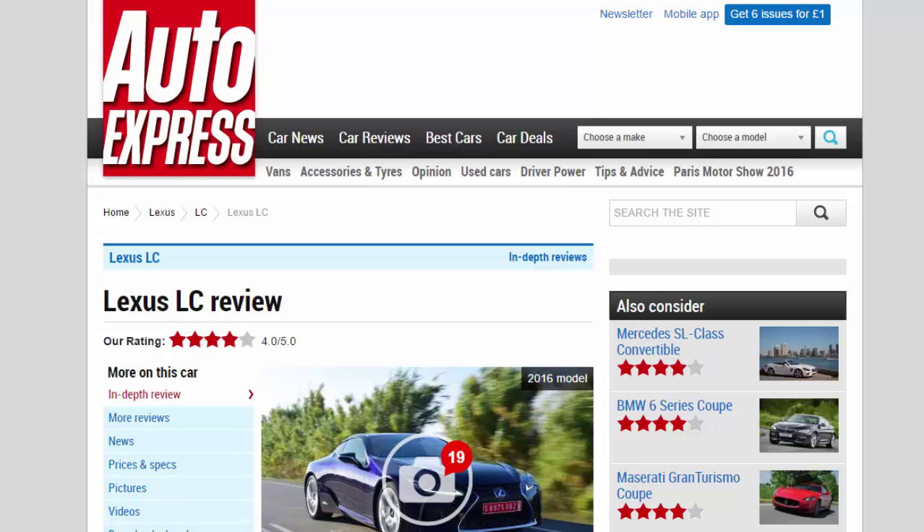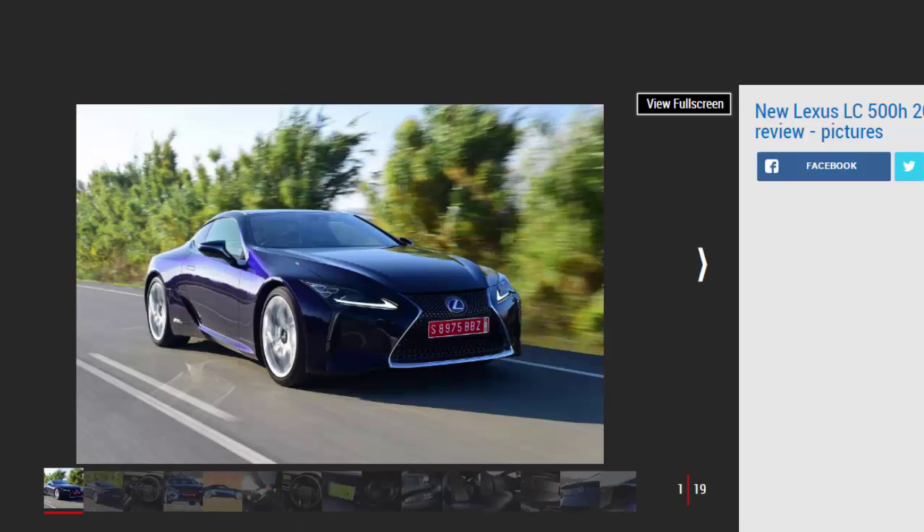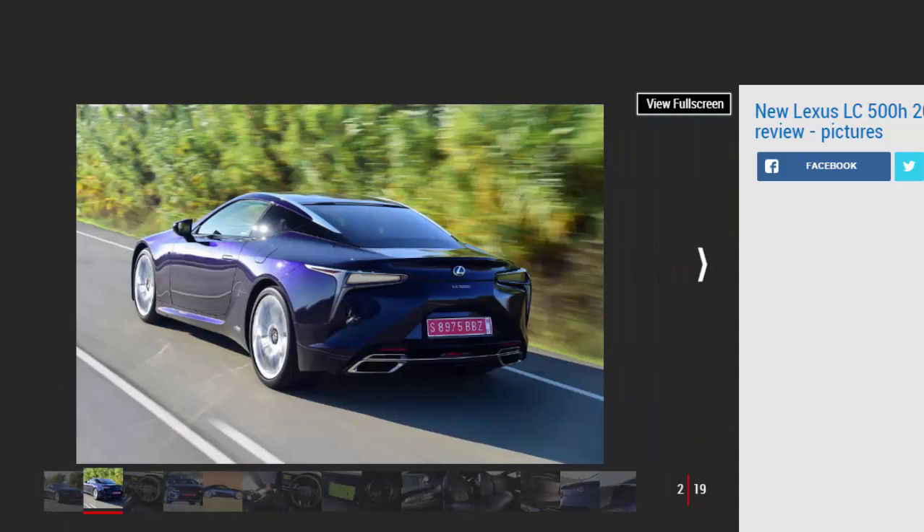Lexus LC review, our rating: 4 stars. The Lexus rival for the Mercedes SL and BMW 6 Series takes a high-tech and style-led approach, and it works surprisingly well. Strengths include performance, hybrid V8 noise, driver enjoyment, comfort, quality and kit levels. Against that, looks will divide opinion, the advanced CVT still isn't the perfect solution, and interior ergonomics remain a concern.